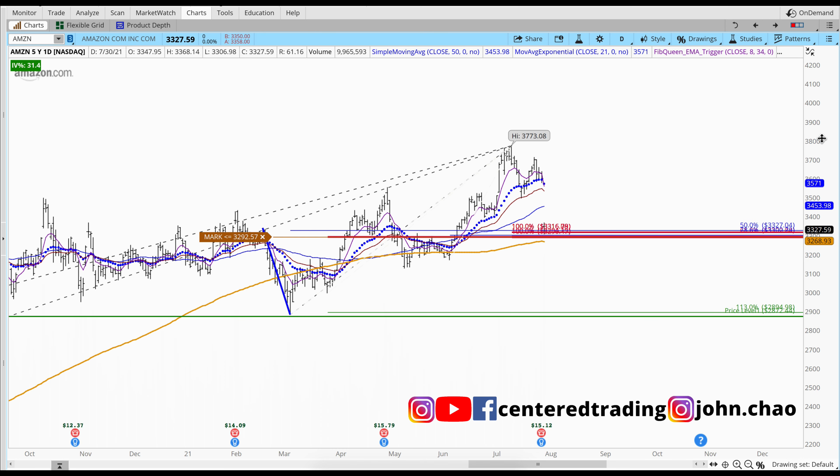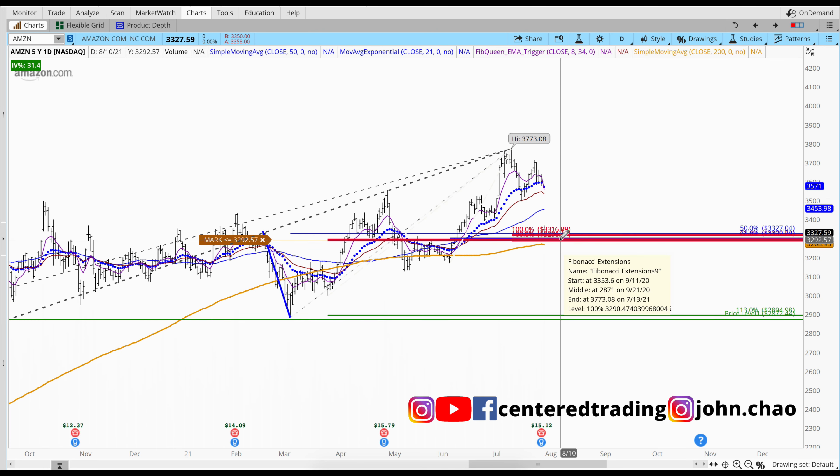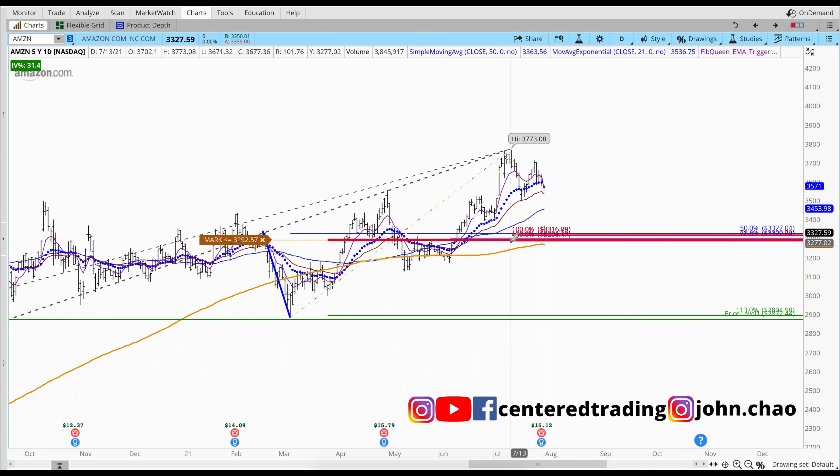If Amazon gives us a trigger to go long, there's no reason to spend $3,000 on one share. Their platforms allow you to buy a fraction of shares. You just have to take it one step at a time and set your stop below that pivot low.